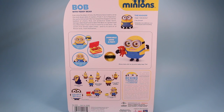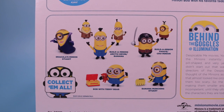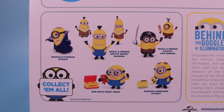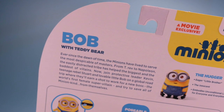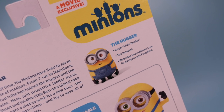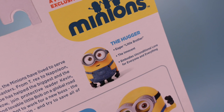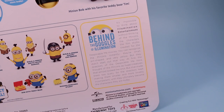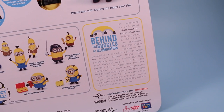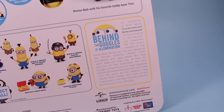On the back of the box you can see some of the other Minions available, and there are still some great build-a-Minion sets. On the top we have a quick little synopsis of the new movie and a little bit about Bob the Hugger. I believe his innocence is really going to make this guy a highly collectible and sought-after toy. Also a neat little behind-the-goggles and illumination story of how the Minions came to be.